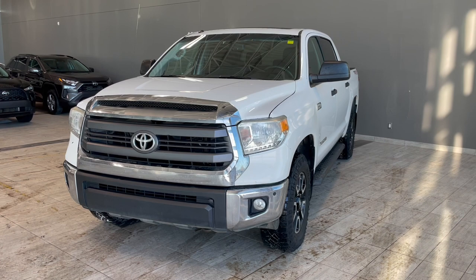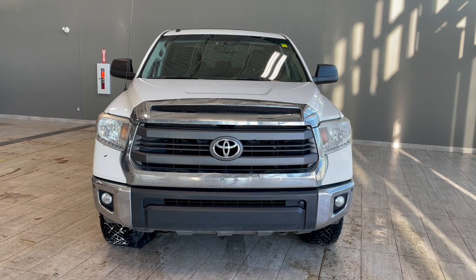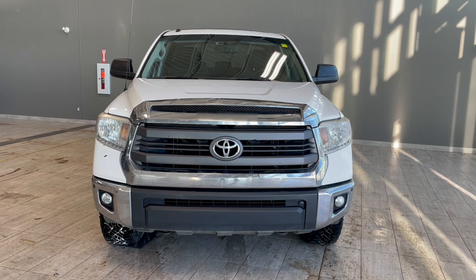Thank you for watching our video walk-around on this 2014 Toyota Tundra with some great interior features that include hands-free calling and all-weather floor mats. We are located at Toyota Northwest Edmonton on 137th Ave and St. Albert Trail.